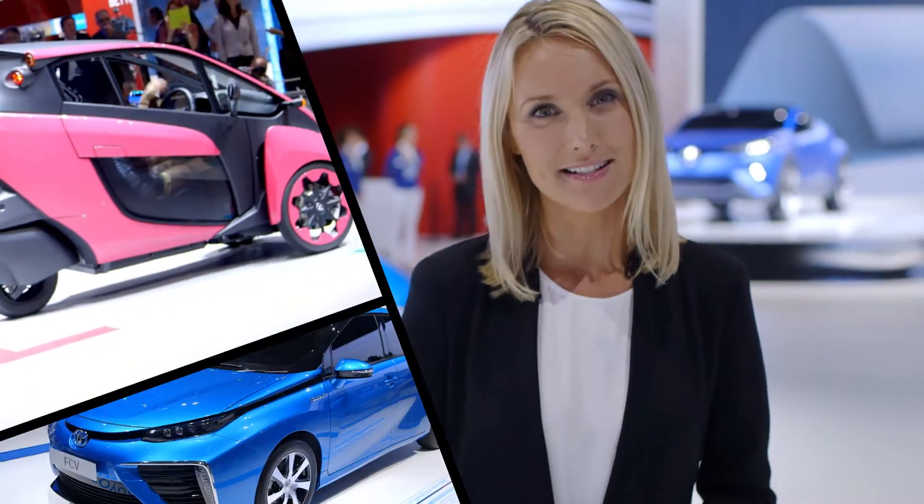Being surrounded by all the innovative technology on show at the Toyota stand, you can't help but feel optimistic about the future. Today I'm really excited to show you two of our latest developments: the iRoad and the fuel cell sedan.